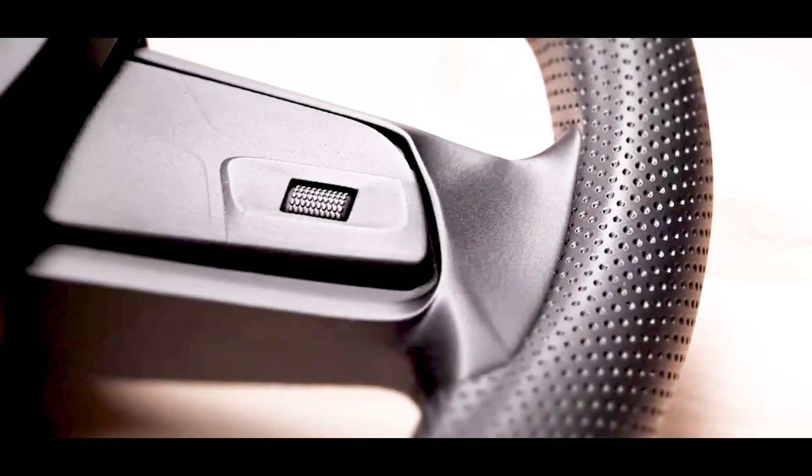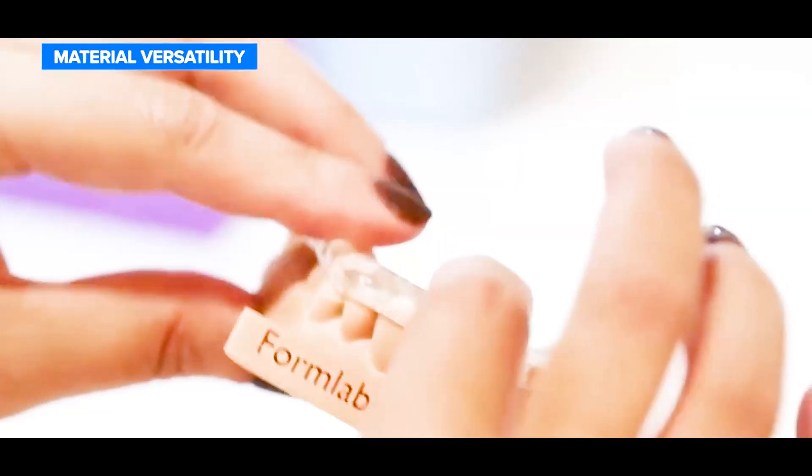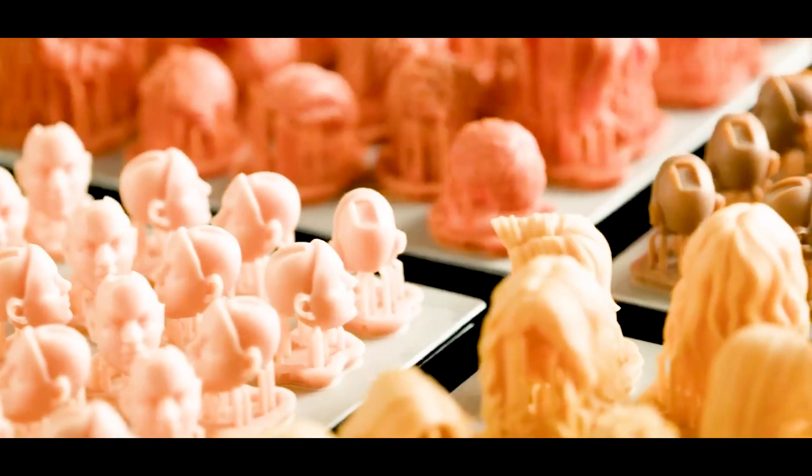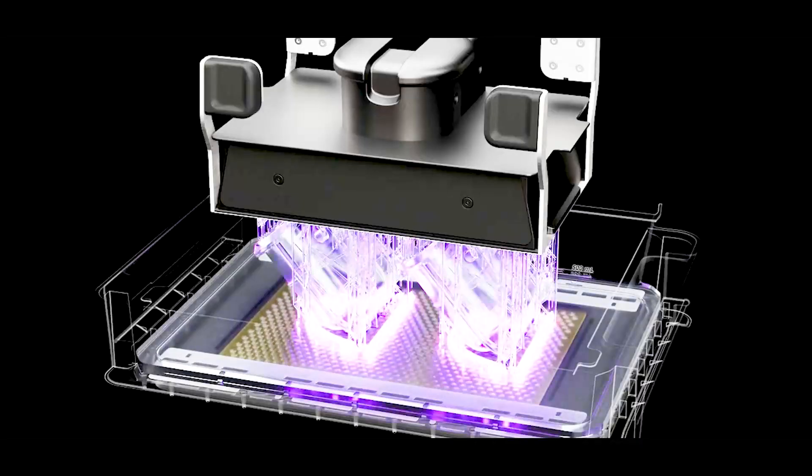The result is an extremely smooth and highly detailed print, which is why SLA is often used in industries like jewelry making, dentistry, and creating prototypes for intricate designs. However, this process requires additional steps after printing, such as washing and curing the object under more UV light to strengthen it.